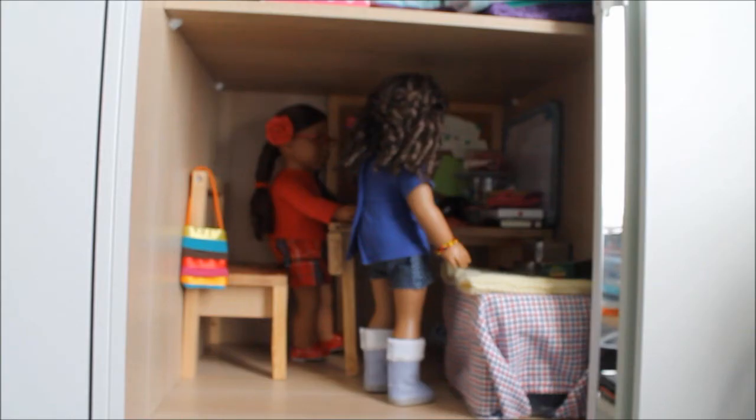My dollhouse has been kind of built into my wardrobe, which is just a normal wardrobe with two sliding doors. One side has a hanging rail and the other side has shelves. I've moved the shelves so I can have two rooms with my doll standing up and one room with storage in it.